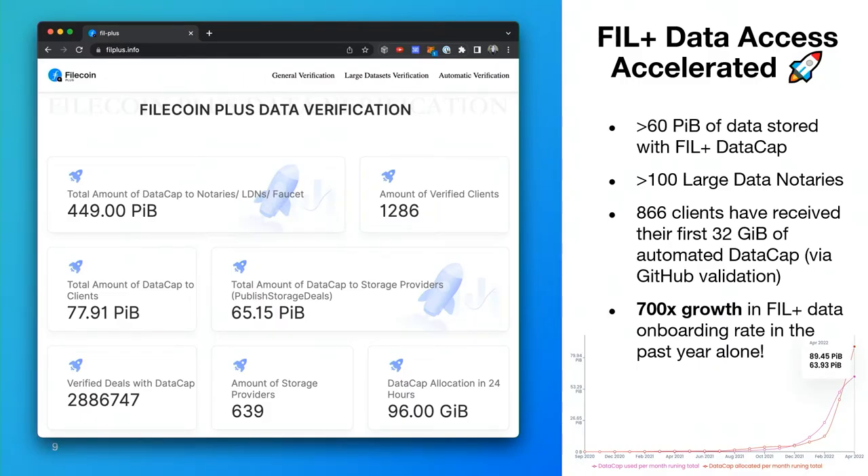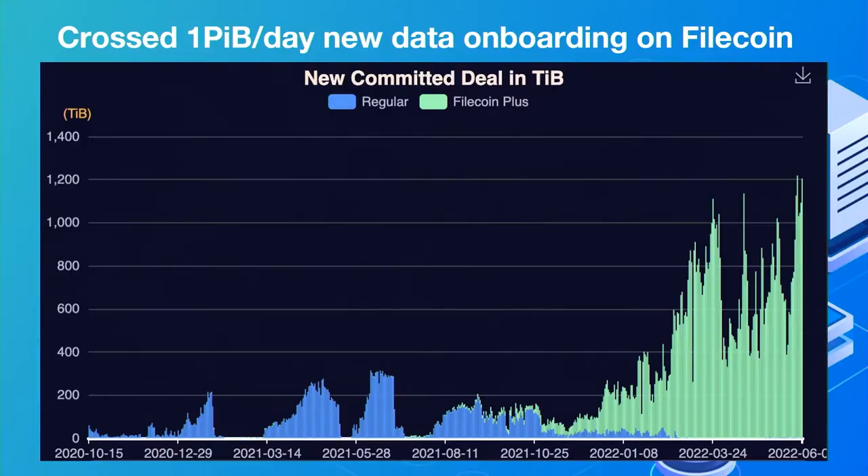This is also really thanks to the Filecoin Plus program, which helps many of these clients get onboarded onto the network. There's been a massive increase in data notaries who are granting Filecoin Plus data cap — I think 700x growth in the Filecoin Plus data onboarding rate. We're now onboarding at least a petabyte of Filecoin data per day onto the network. Pretty freaking cool.